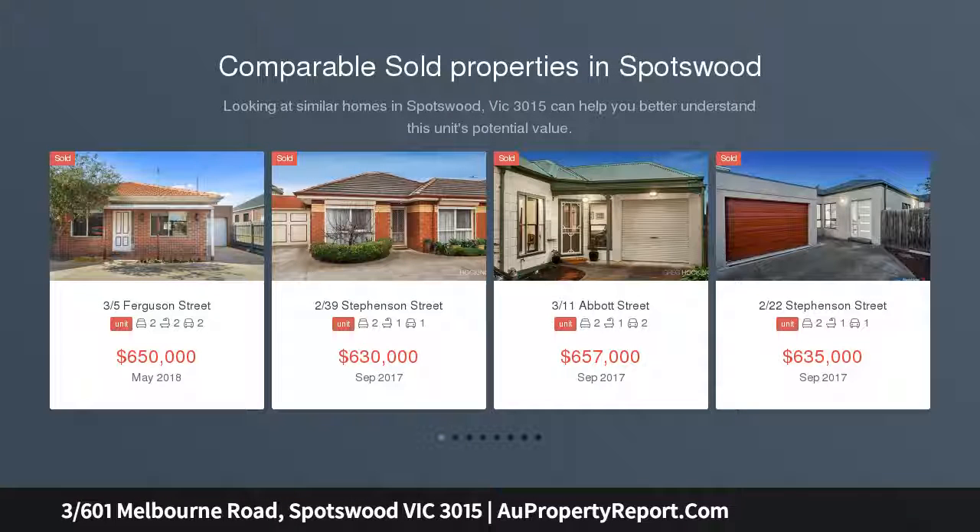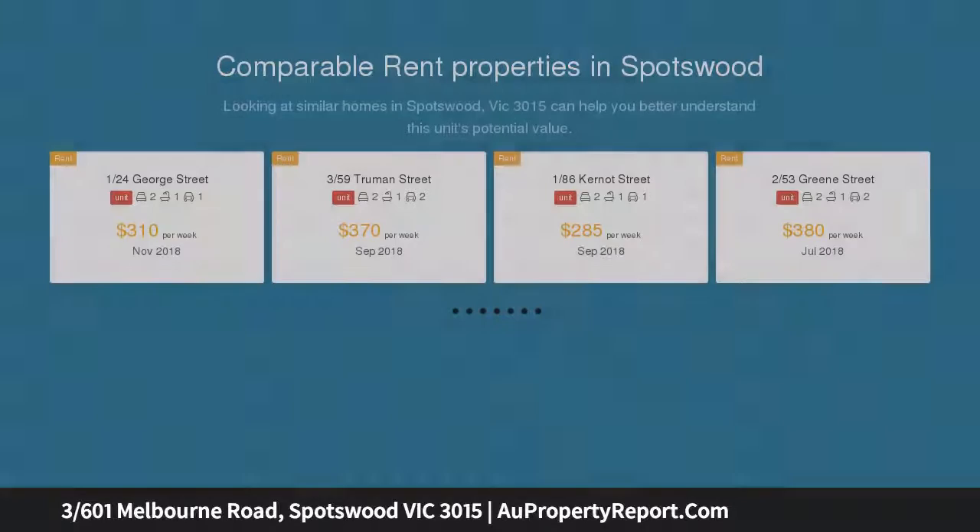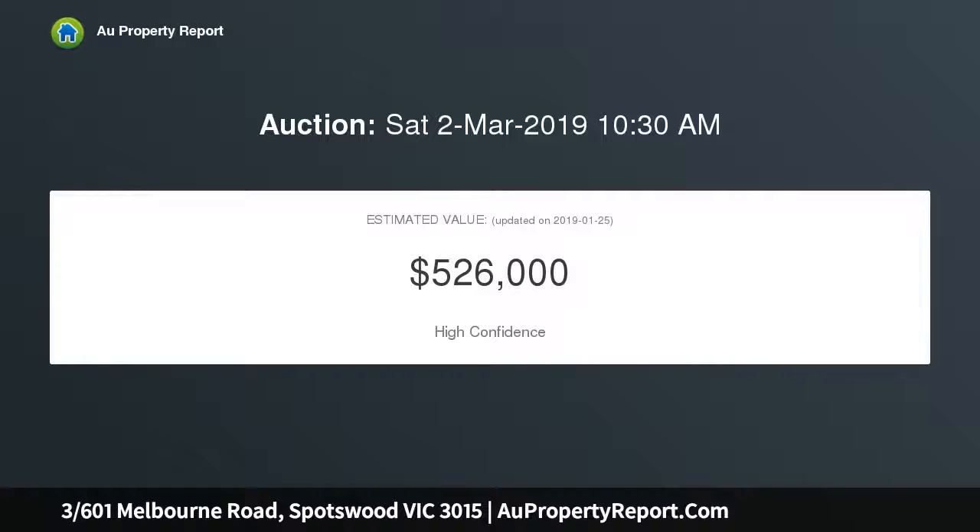This high-quality, freestanding single-level unit with open-plan living is sure to impress. Perfectly positioned at the rear of a boutique block, placing you in one of the most progressive hubs of the inner west, this immaculately maintained two-bedroom unit presents a value proposition like no other.